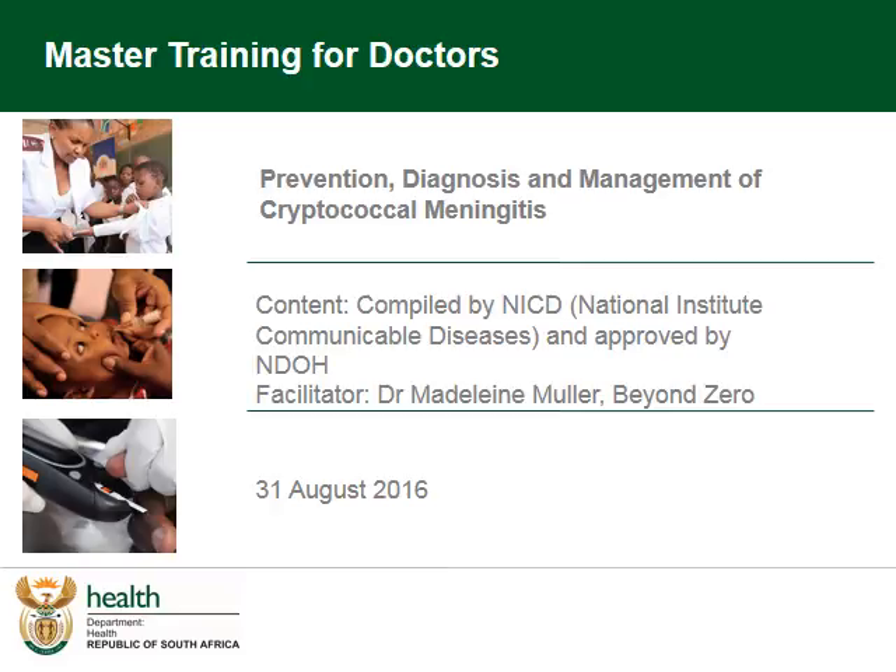Welcome to an advanced clinical care tutorial. This series of tutorials will cover aspects of caring for patients with complicated HIV and TB disease in Department of Health facilities in South Africa, compiled by the NICD and the National Department of Health, and facilitated by Dr. Madeleine Muller, Clinical Advisor for Beyond Zero.